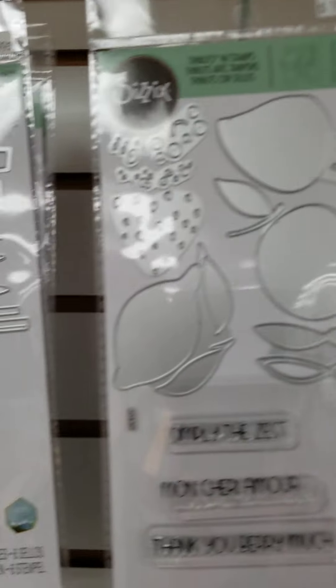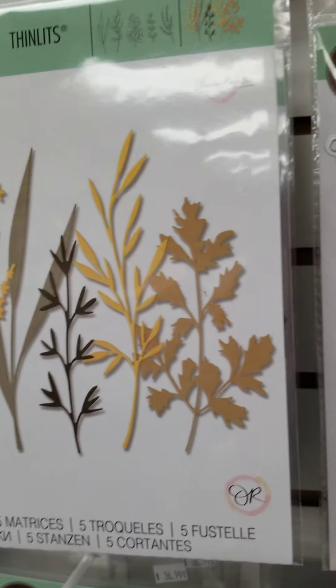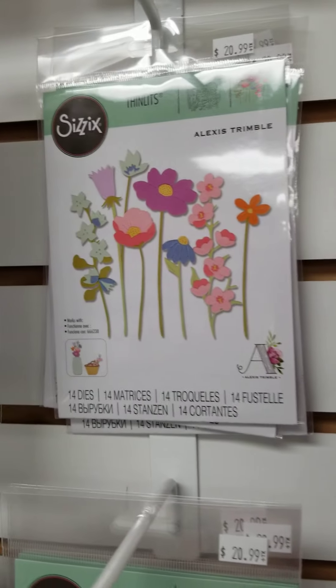Next week, I'll be doing our next Spectacular Sizzix Savings Event. For your chance to be a winner winner chicken dinner here at Scrapbooking Made Simple, ScrapbookingMadeSimple.com, you have to post: 'Every Day is Spectacular with Sizzix.' That's what you have to post — Every Day is Spectacular with Sizzix.